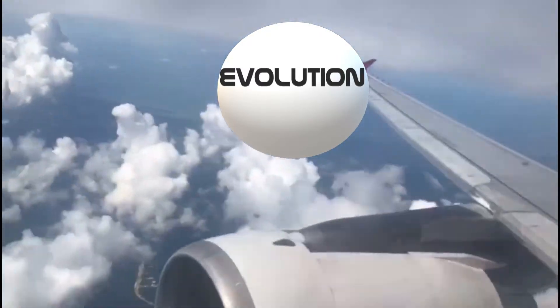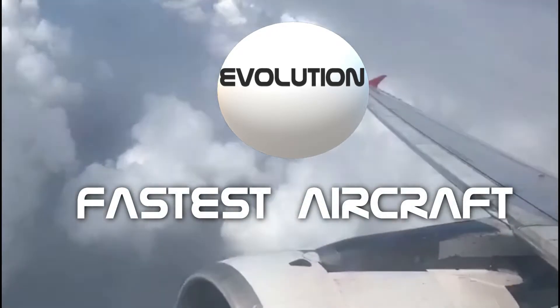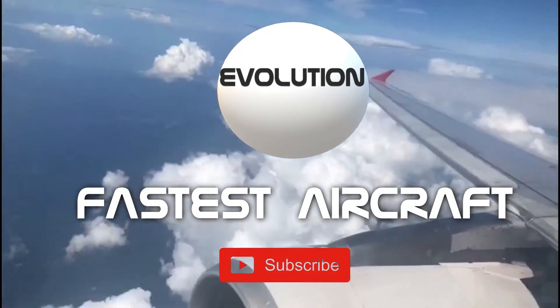Welcome to another evolution video. In this episode we are going to show you the evolution of the fastest manned aircraft in the whole world. But before anything else, please don't forget to subscribe.